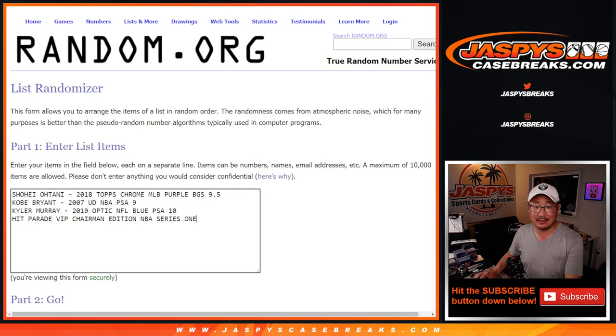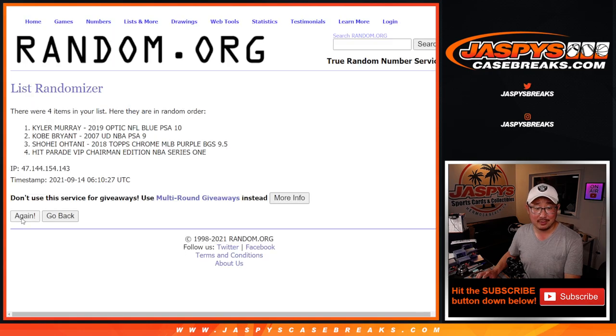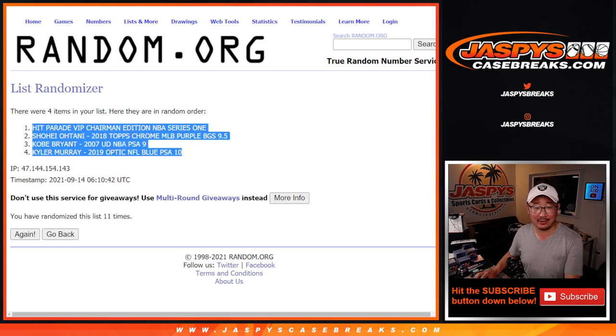11 times again, this time for the hits. We'll match up with something. Fingers crossed... Randomizing 11 times... Final order: Hit Parade, Shohei, Kobe, Kyler.